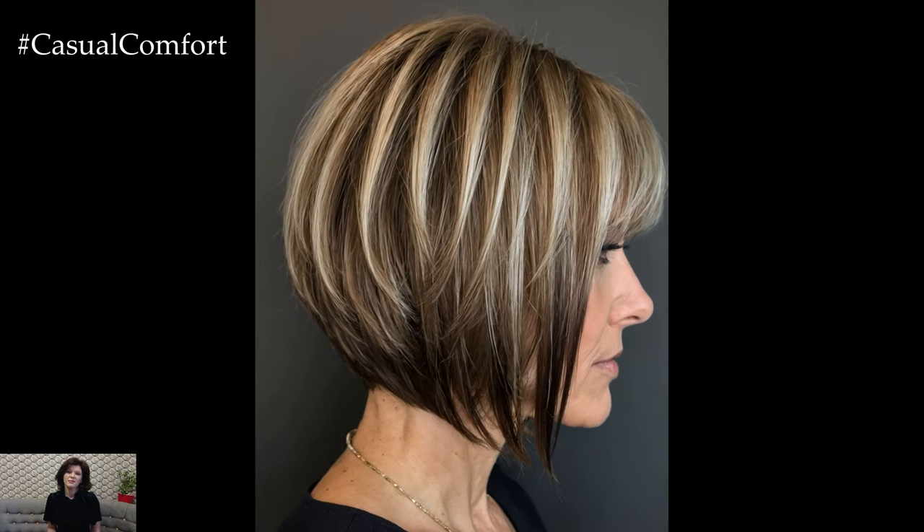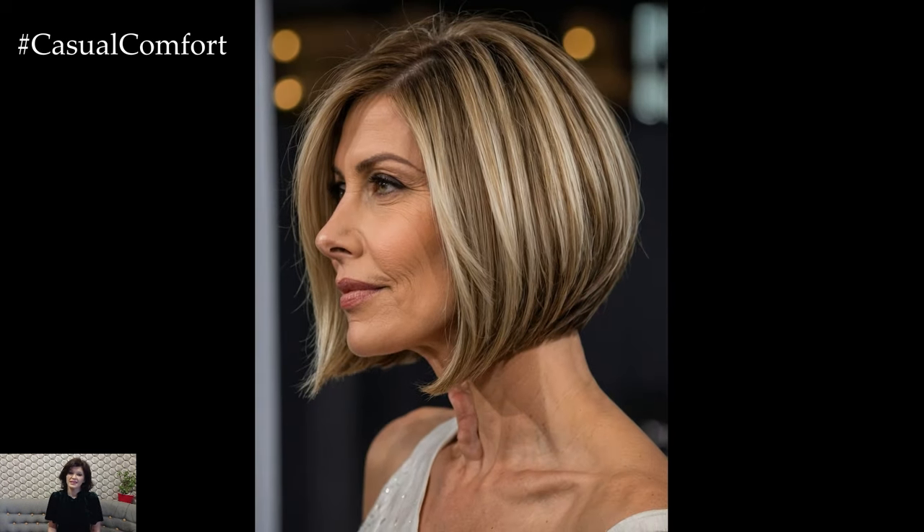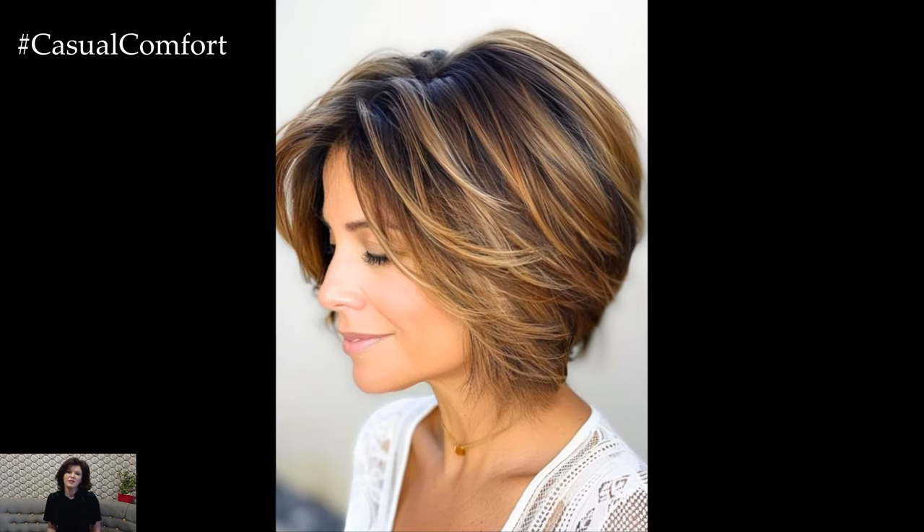For those who prefer a more elegant approach, the inverted bob offers a sophisticated alternative. This haircut features shorter layers at the back that gradually lengthen towards the front, creating a sleek, polished look. The inverted bob is perfect for adding volume and shape to your hair, making it an ideal choice for women with fine or limp hair. This style can be worn straight for a modern edge or with soft curls for a touch of glamour. The inverted bob is both versatile and flattering, offering a refined look that suits any occasion.